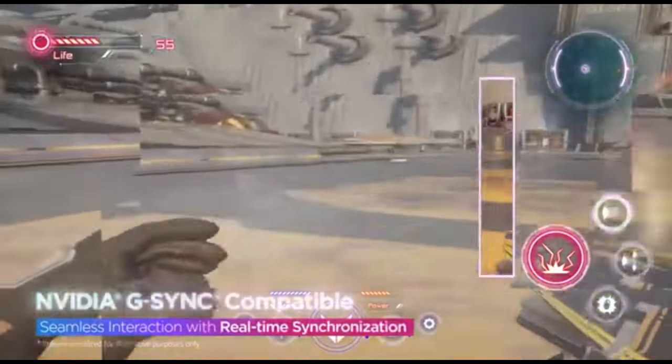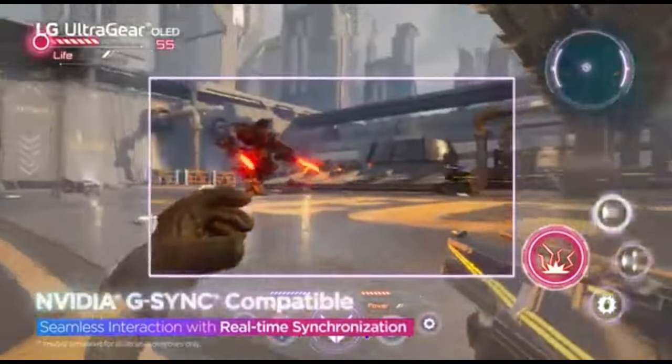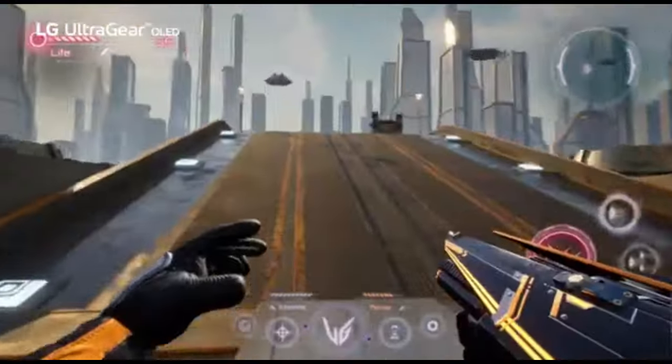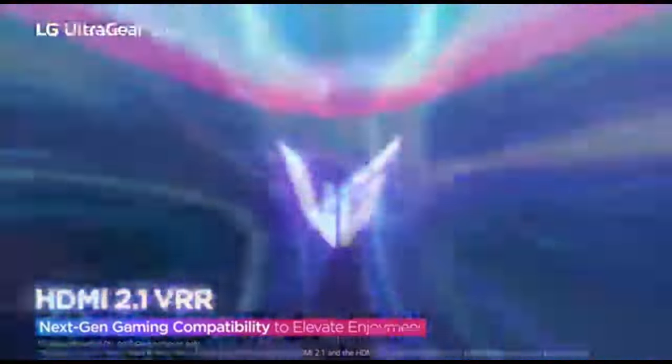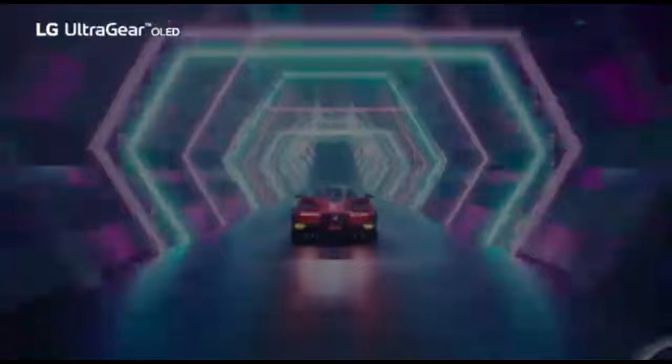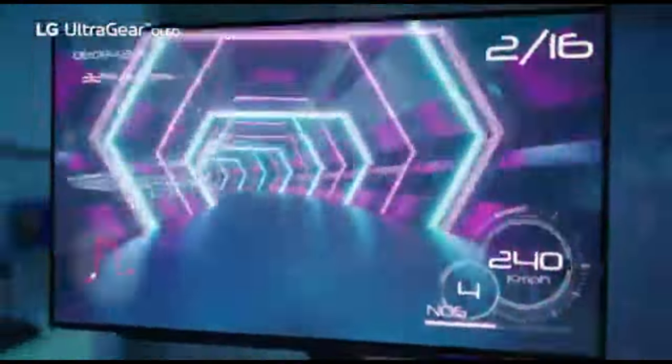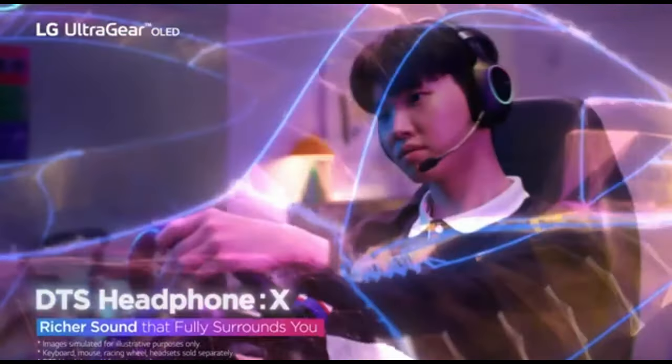This monitor is ideal for darkroom gaming because it features an OLED panel with perfect blacks and no blooming around light objects. The LG 45GR95QEB, a 45-inch ultrawide display with a 3440x1440 resolution, is another OLED monitor with a 240Hz refresh rate — suitable if you need a large screen, though graphics aren't as sharp as on the 27GR95QEB due to lower pixel density. One disadvantage is susceptibility to irreversible burn-in from continual exposure to the same static elements, though this is less of an issue if you play a variety of games.